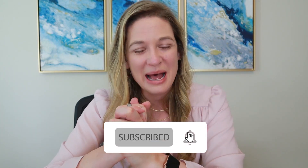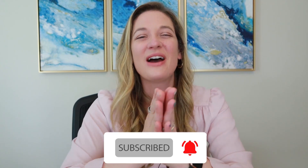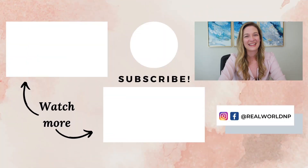So that is my spiel about paps — hopefully that's helpful. If you haven't grabbed the ultimate resource guide for the new NP, head over to realworldnp.com/guide. You'll get these episodes straight to your inbox every week with notes, patient stories, and bonuses I don't share anywhere else. Thank you so much for tuning in. Hang in there — I'll see you soon.